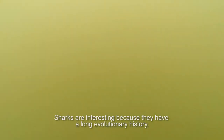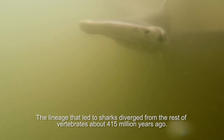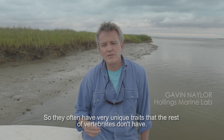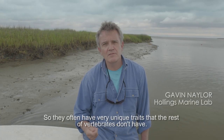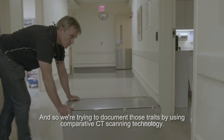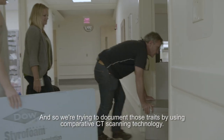Sharks are interesting because they have a long evolutionary history. The lineage that led to sharks diverged from the rest of vertebrates about 415 million years ago, so they often have very unique traits that the rest of vertebrates don't have. We're trying to document those traits by using comparative CT scanning technology.